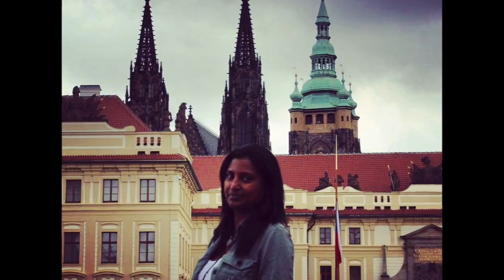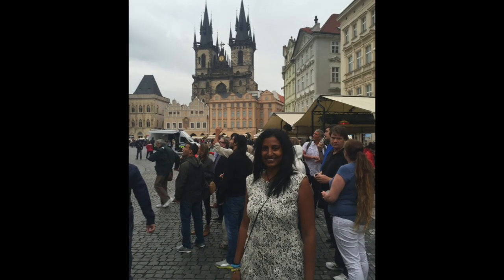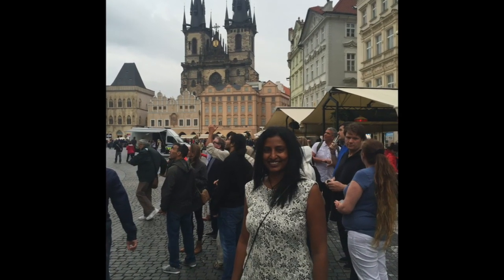Prague Castle is a castle complex in Prague dating from the 9th century. It is the official office of the President of the Czech Republic.